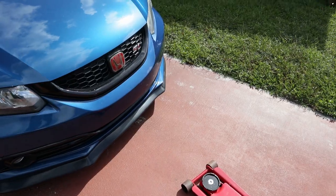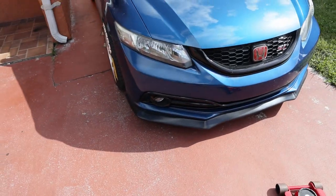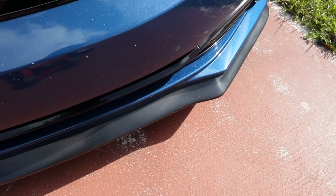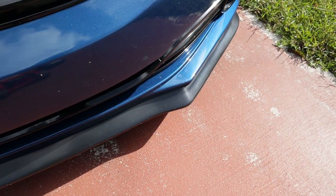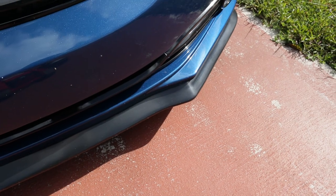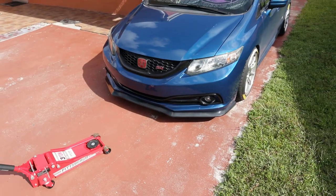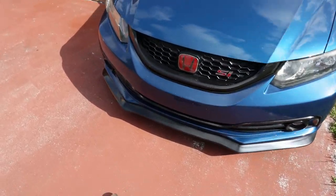It's been a couple hours since I got home. That's what I was talking about with the lip - as you guys can see, the lip is supposed to be black but it looks grayish. It looks alright on the car, but I don't like it. We're just gonna paint and match it.